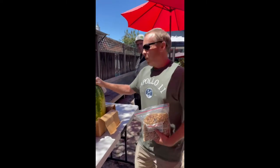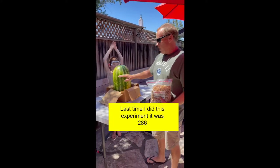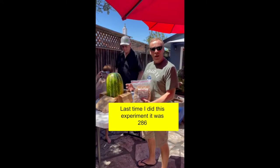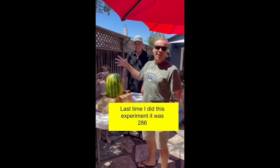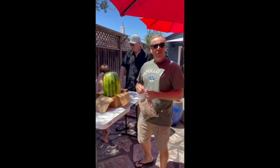I already know — I've done this experiment before. What's happening is the potential energy is going to be squeezing it in, and then when it gets to that point when it's ready to burst, the kinetic energy is going to bring it out and kind of helps us cut the watermelon up for us to eat.